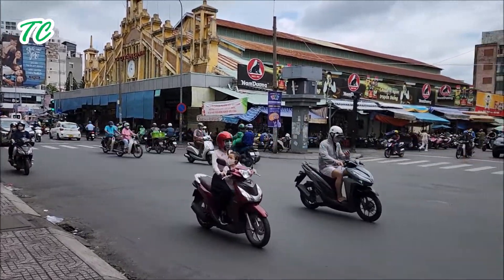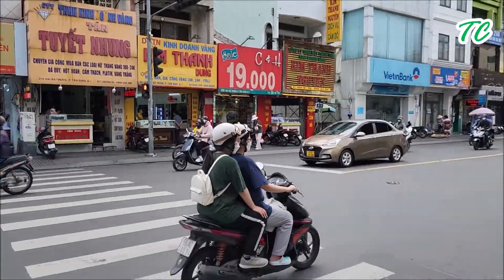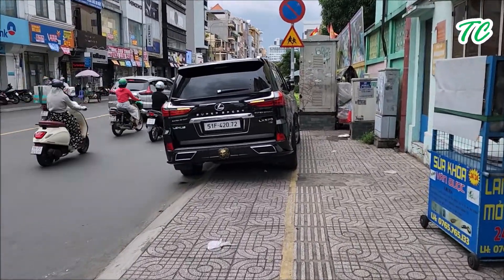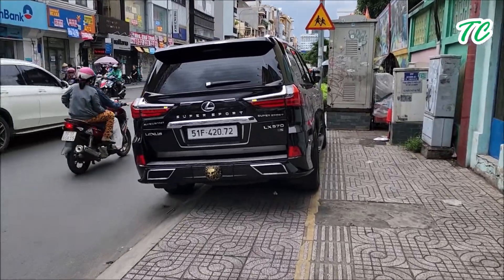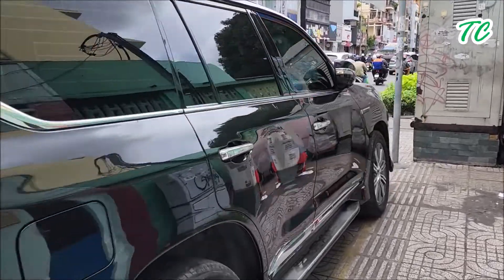Chợ Tân Định là một ngôi chợ rất là lâu đời, được xây dựng từ thời Pháp. Chợ nằm trên đường Hai Bà Trưng, thuộc phường Tân Định, quận 1, thành phố Sài Gòn.